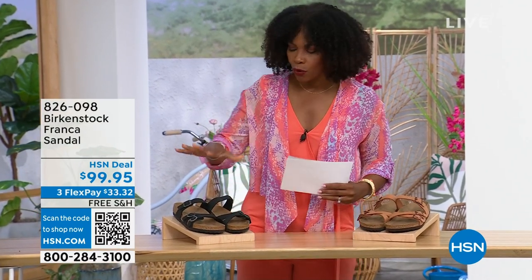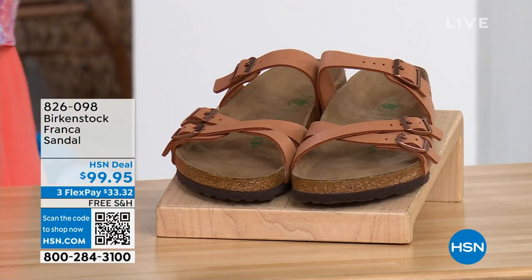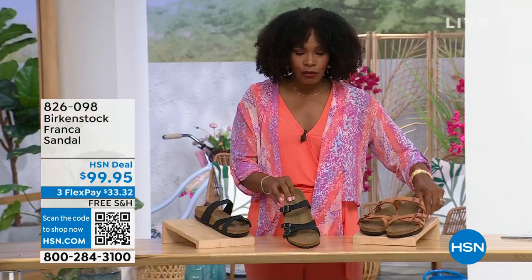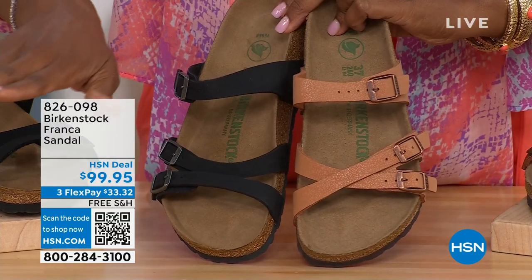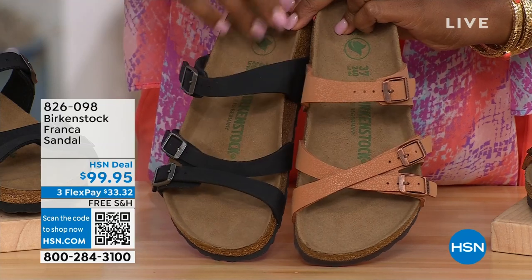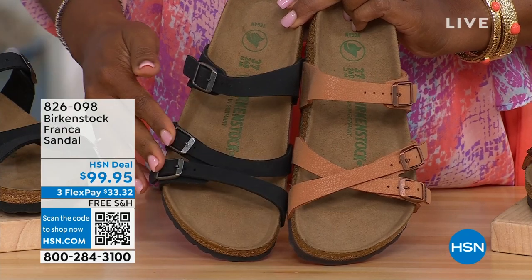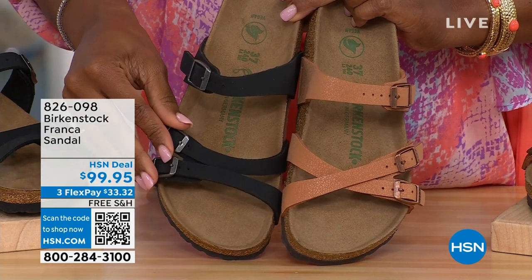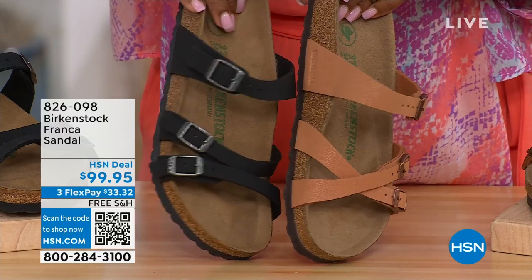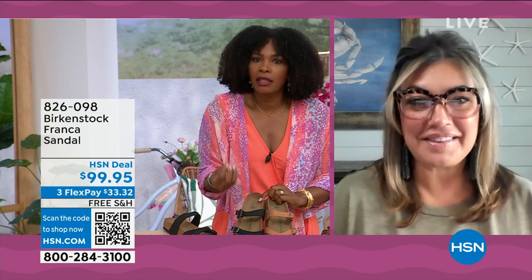Our hour's almost over. We've got to talk about the Franca in black or in earthy pecan. Not only do we have these two colors, but you've got a couple of different ways to wear the Franca. We've got them crisscrossed here because all of the buckles are adjustable. Here we wore them to the side, not crisscrossed. You can change them out — crisscross them or wear them straight, whatever feels most comfortable for you.